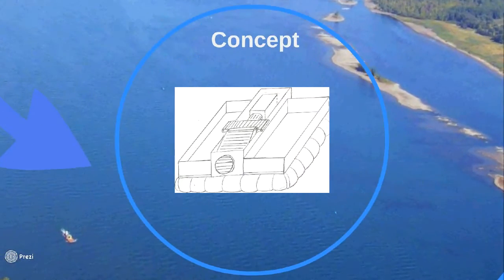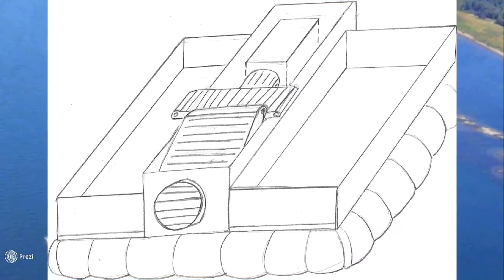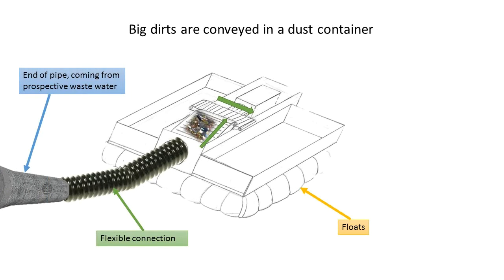We chose to design our floating system at the end of a pipe coming from prospective wastewater, by adding a flexible connection which links our system to the current piping.